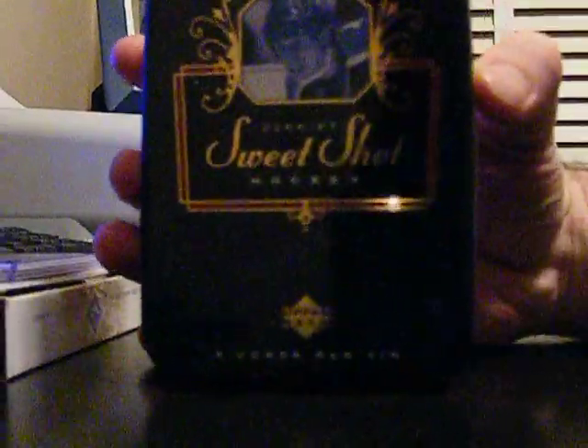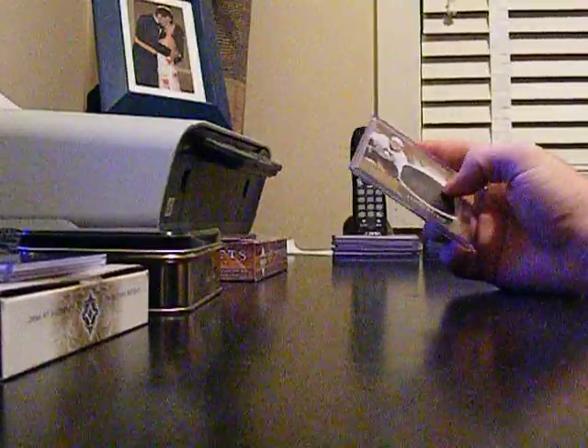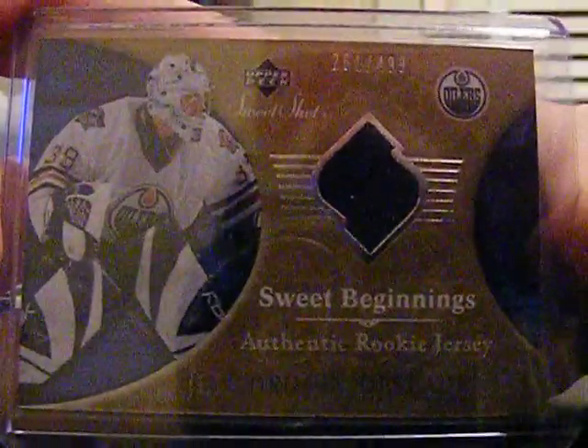The next thing I opened up was another tin of Sweet Shot Hockey. I wasn't too happy when this came in — the plastic wrap on the back of it was cut open, and on the front as well for the serial number and the UPC code. On top of it was a not very good rookie jersey. I'm not sure if somebody looked through it or not, but they would have seen this on top and maybe said they didn't like it.